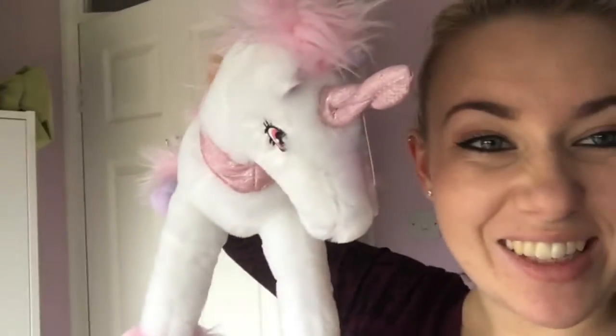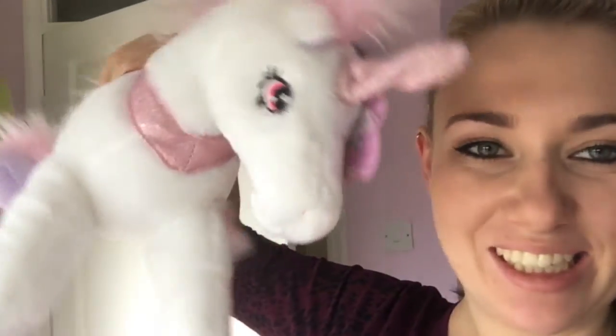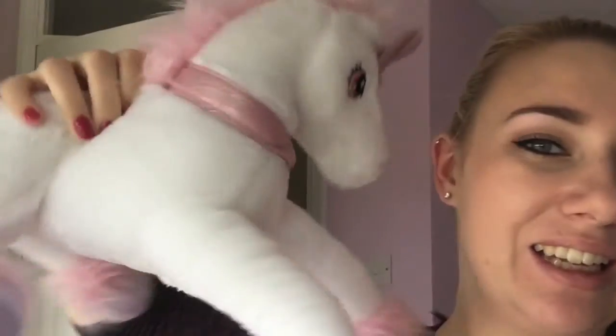Just before we go — forgot to show you the best bit. Look how cute she is. I'll be the baby's first teddy. I love it.